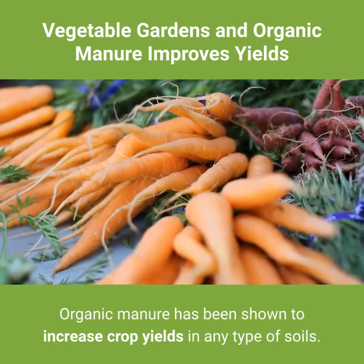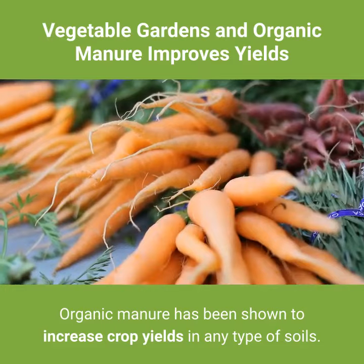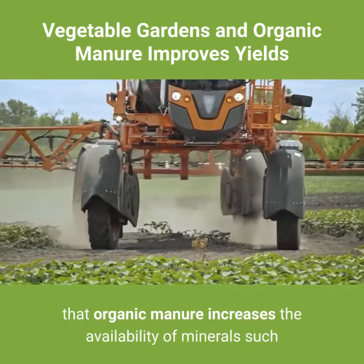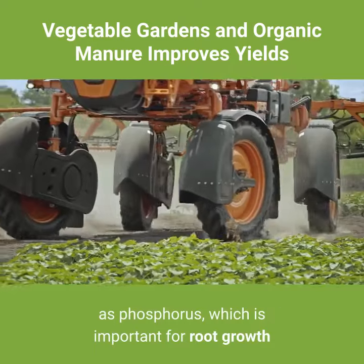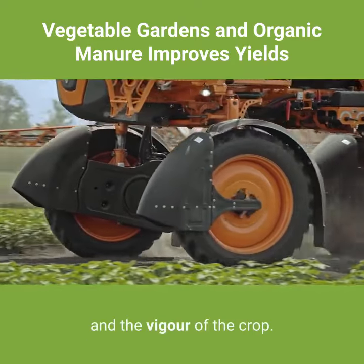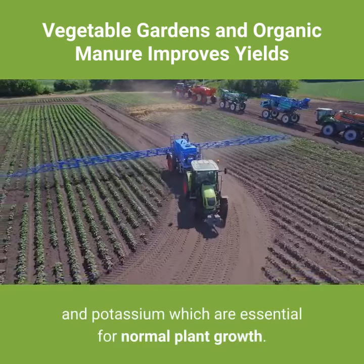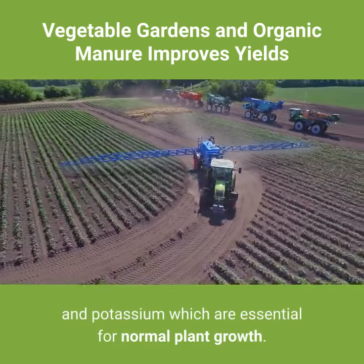Organic manure has been shown to increase crop yields in any type of soil. It has been revealed that organic manure increases the availability of minerals such as phosphorus, which is important for root growth and the vigor of the crop. Manure also contains high levels of nitrogen and potassium, which are essential for normal plant growth.